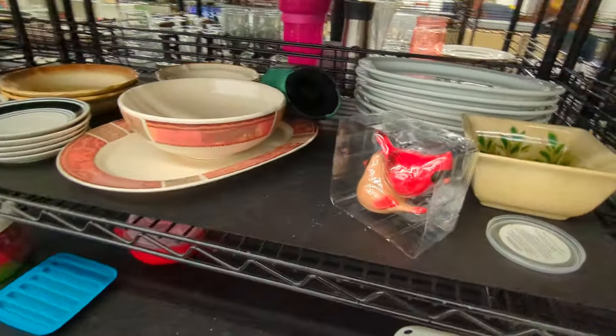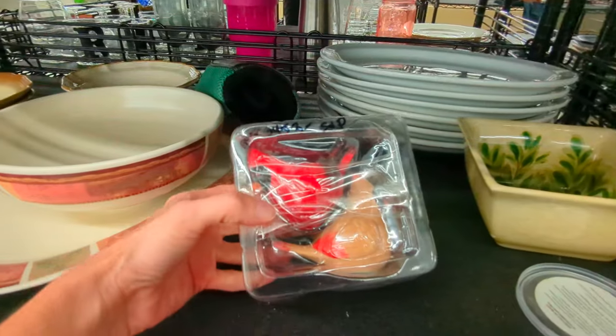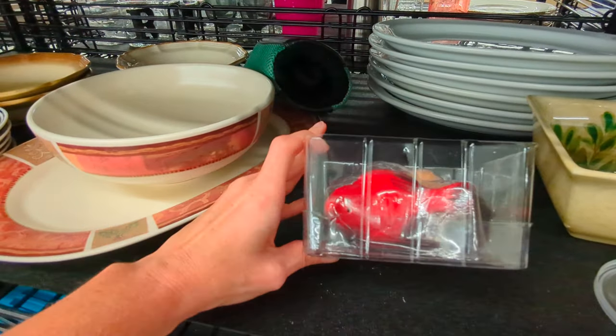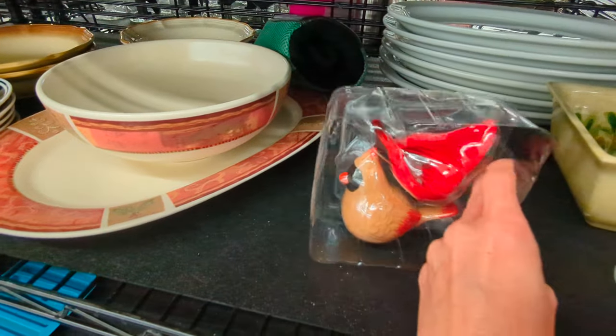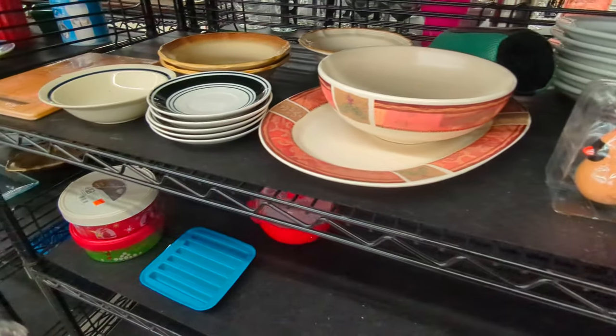These are some really cute cardinal salt and pepper shakers. Did you know that the males are the ones that are bright red like that, where the tan ones are usually the females? I thought that was pretty neat.